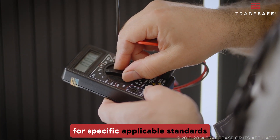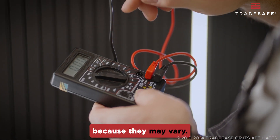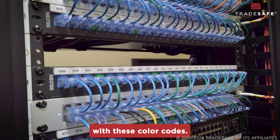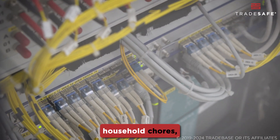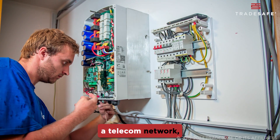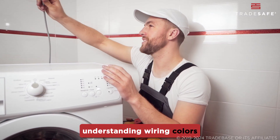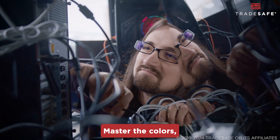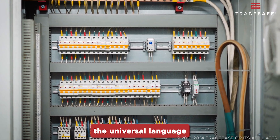As always, check with local regulations for specific applicable standards, because they may vary. Be familiar with these color codes. Whether you're tackling household chores, fixing your car, or setting up a telecom network, understanding wiring colors ensures safety and efficiency. Master the colors, and you've mastered the universal language of connectivity.